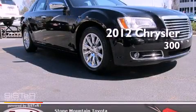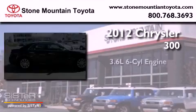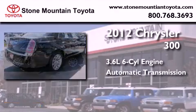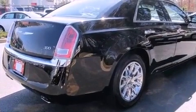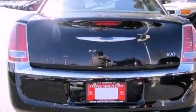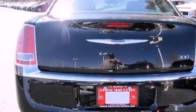This is a 2012 Chrysler 300. It features a 3.6-liter, six-cylinder engine and an automatic transmission. Features include heated front seats, a rear-view camera, chrome wheels, and traction control and stability control systems.